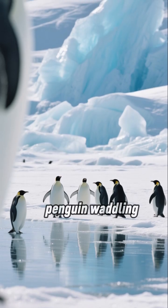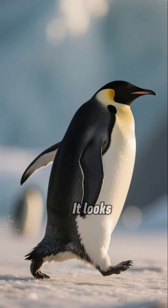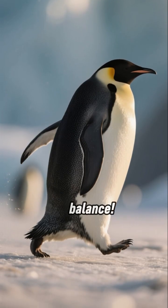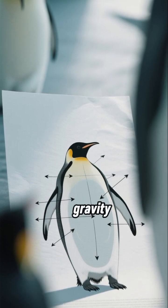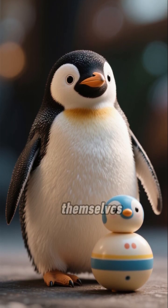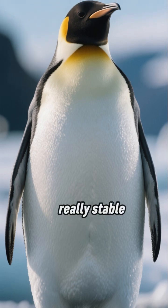Have you ever seen a penguin waddling around and wondered how they don't just tip over? It looks a bit clumsy, but it's actually a master class in balance. First off, penguins have a super low center of gravity. Think of them like those little roly-poly toys that always right themselves. Their short legs and wide stance create a really stable base.